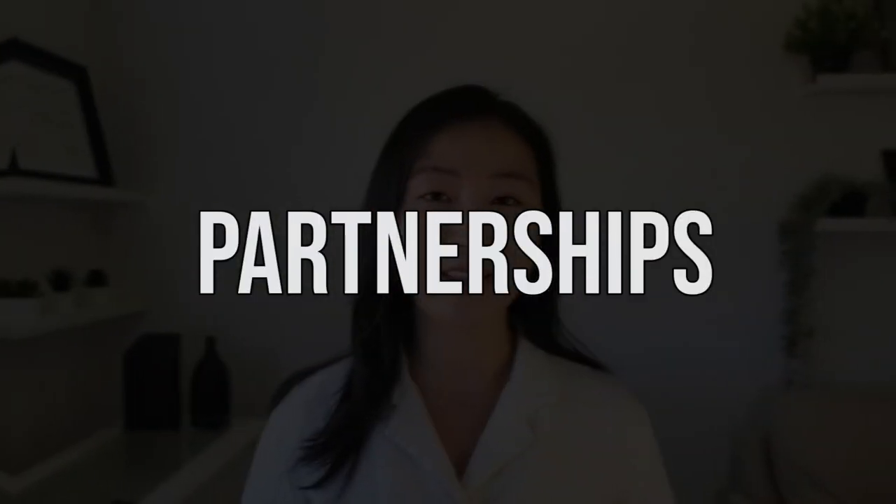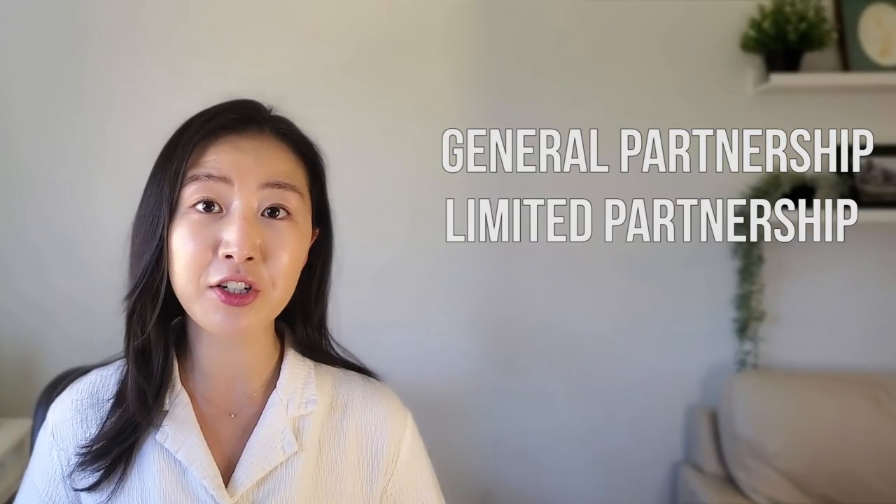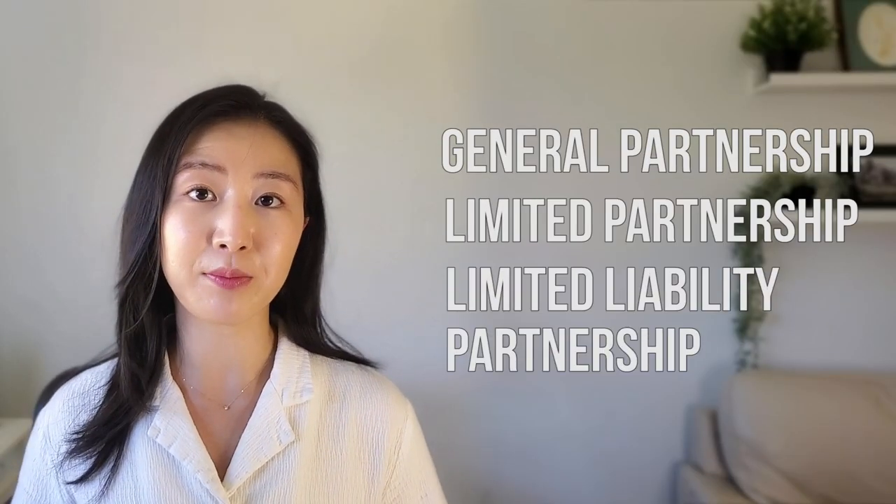Now moving on to partnerships. There are many different forms of partnerships, such as a general partnership, a limited partnership, and a limited liability partnership. A general partnership, or GP for short, is similar to a sole proprietorship, but instead of yourself, you have two or more operators.